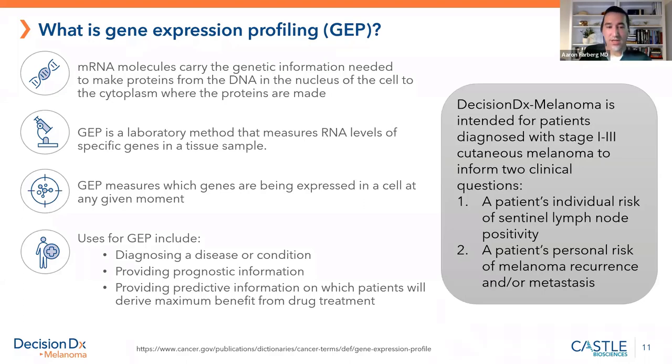Gene expression profiling helps with prognosis — will the disease come back, come back nearby, or come back as a metastasis? It can also provide predictive information. The test is called the Decision DX Melanoma Test for patients with stage 1 to 3 cutaneous melanoma. It helps answer two questions: what's the patient's chance of a positive sentinel node — should I proceed with that procedure — and what's their chance of recurrence, which drives my management.